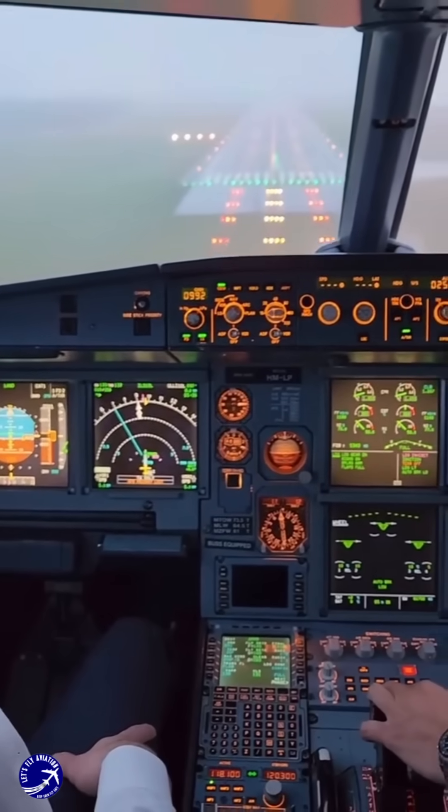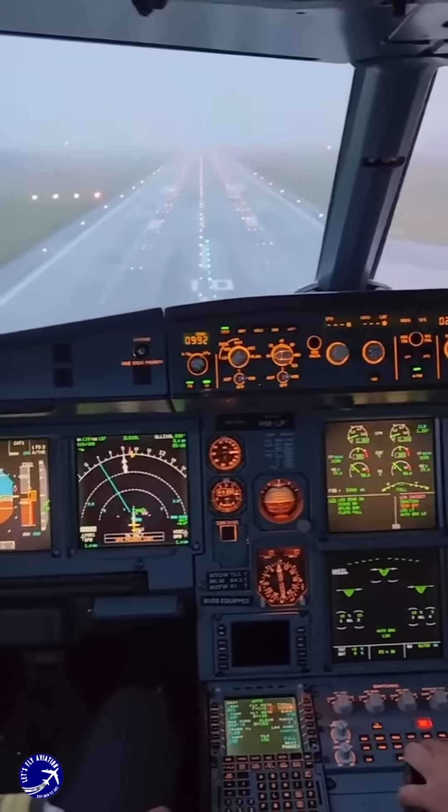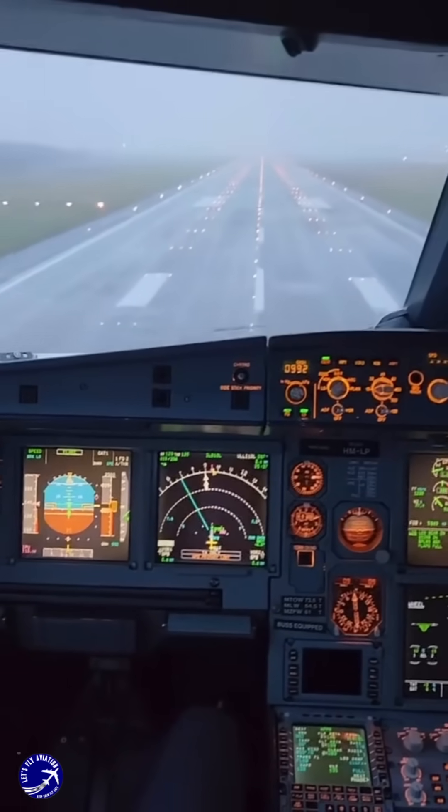When visibility drops to near zero, pilots rely on specific approach categories defined by the International Civil Aviation Organization. These categories, such as CAT-2 and CAT-3, set minimum visibility requirements and dictate the technology needed for safe landings.